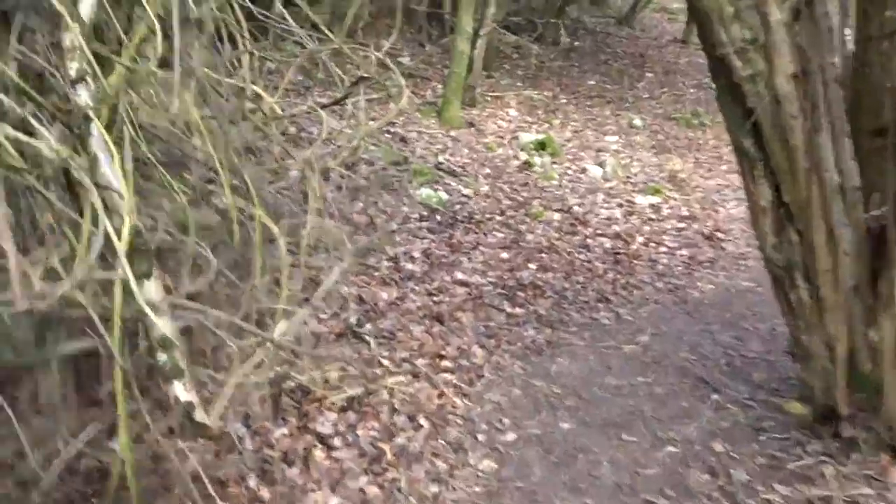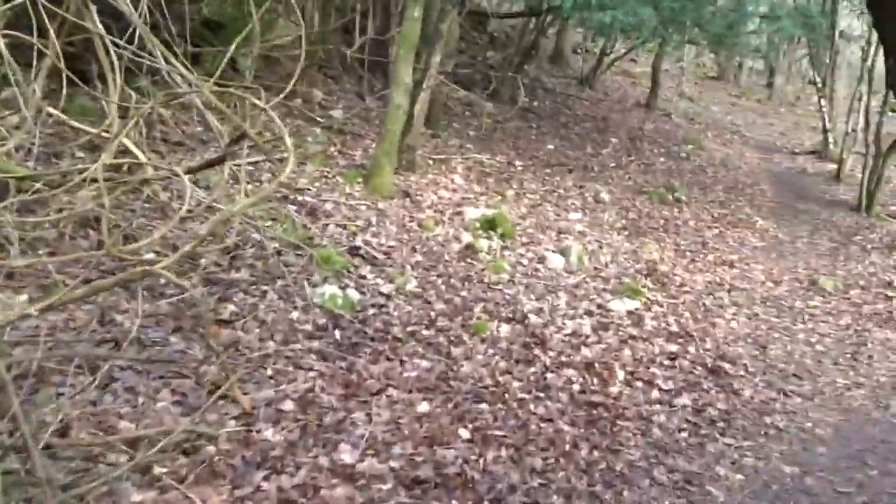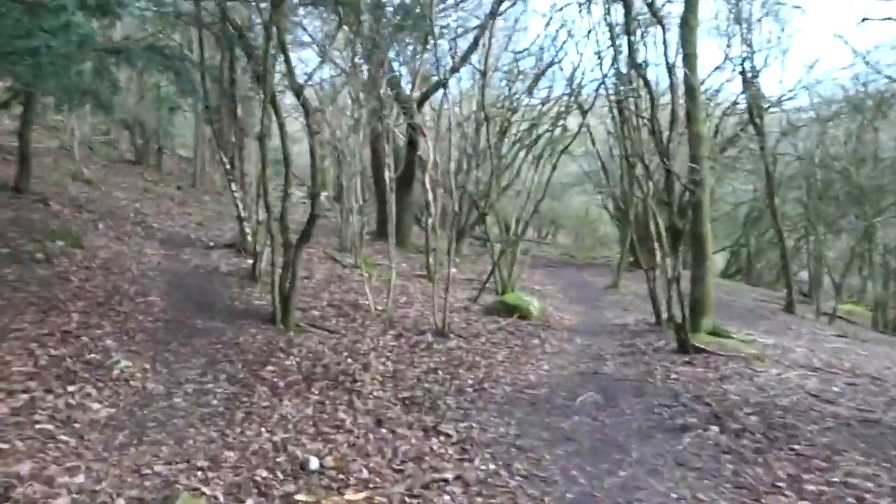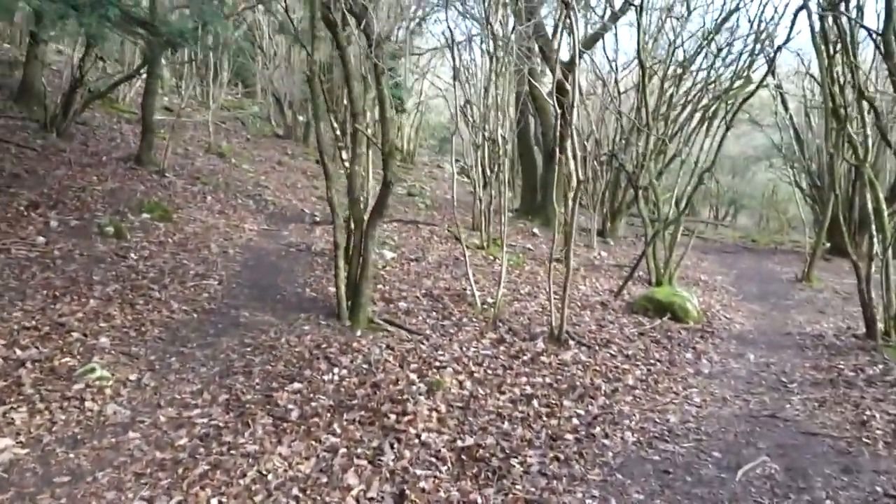There are probably cave systems all under here as well. When you go down the lower route you can see an entrance to a cave, which I think has been blocked up now.